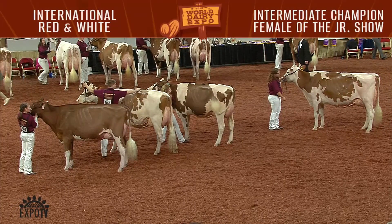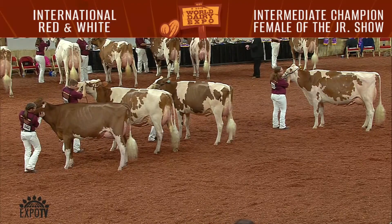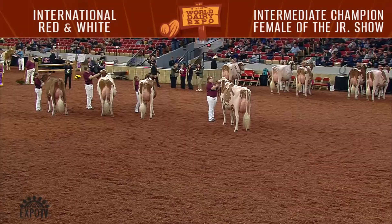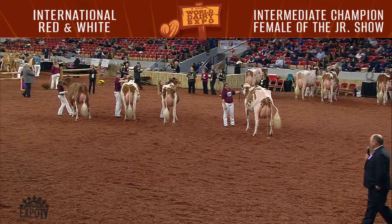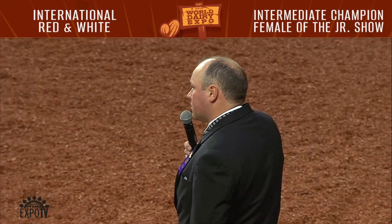Well, ladies and gentlemen, give these kids a big round of applause for the young cows they brought out here today. Tom and myself, we pulled out four young cows. I think they all are great-legged cows, cows with great udders, dairy-quality cows, hard-topped.